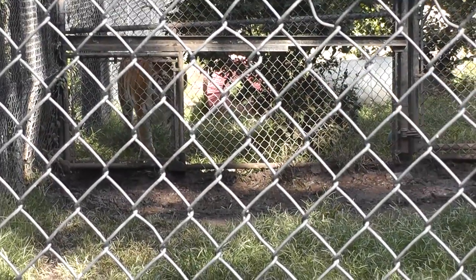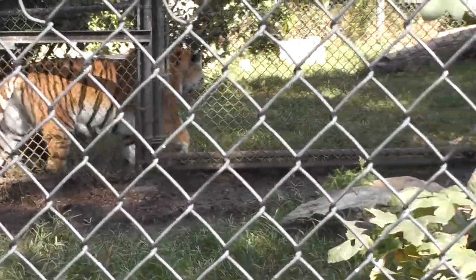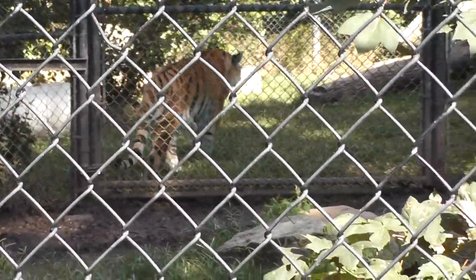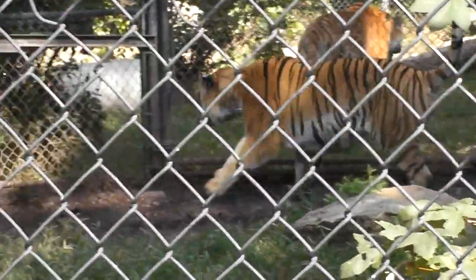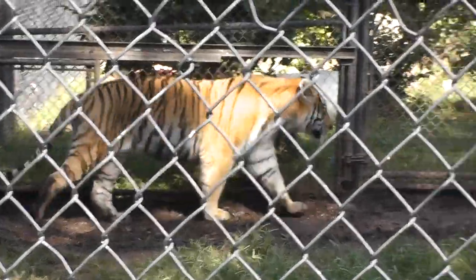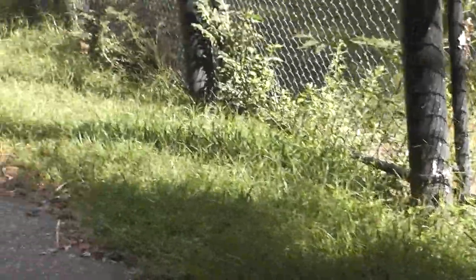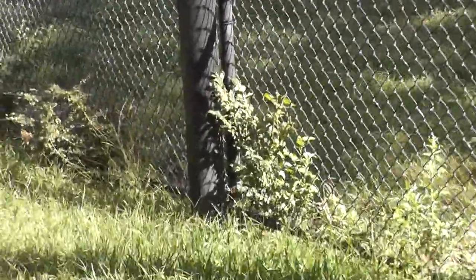We're trying to get close to one another. This guy ran back, but she was gone. Let's see if we can walk across the habitat. Let's see if we can get a better shot here.